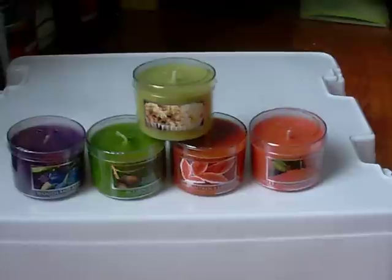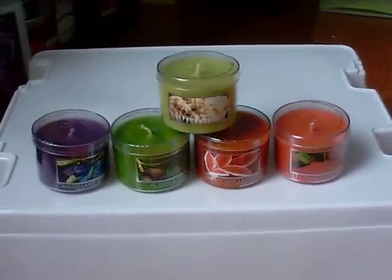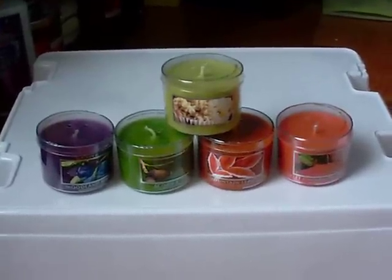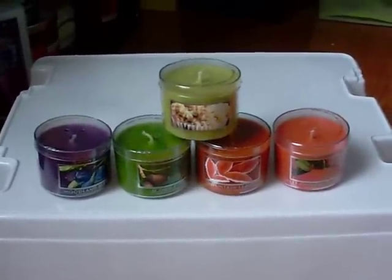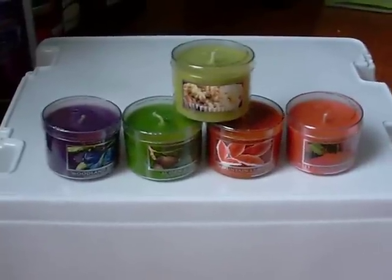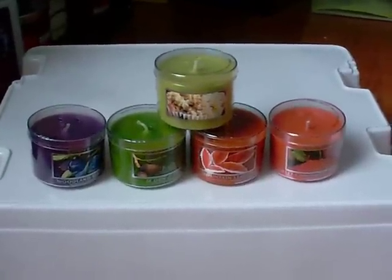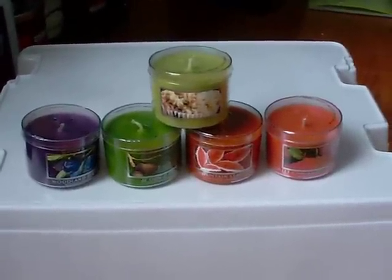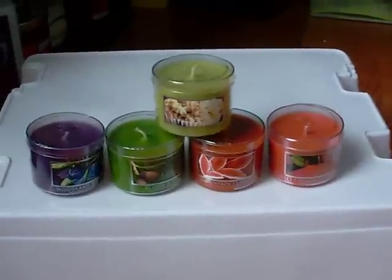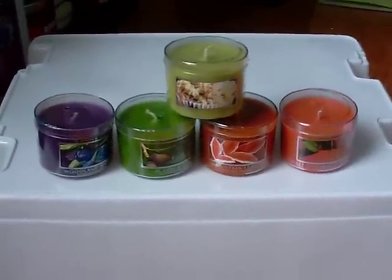I do not have all of the new ones — I have most of them, but I don't have like oatmeal cookies, and creamy pumpkin has been out but I don't have all of them. I haven't burned any of them; I haven't had time to. I'm really sorry I can't give you a review of them burned, but I will just try to describe the scents as best as I can, just as they're cold in the jar.